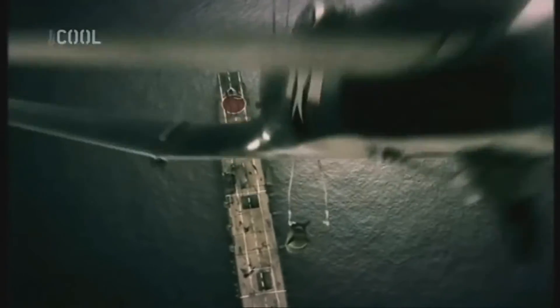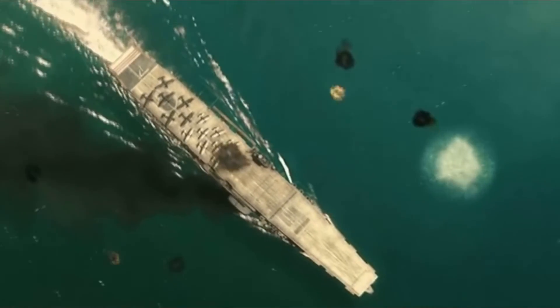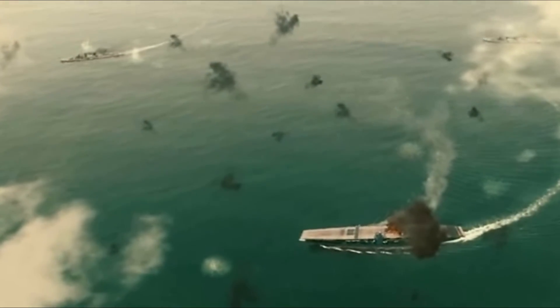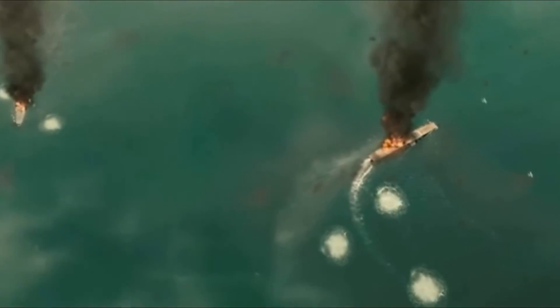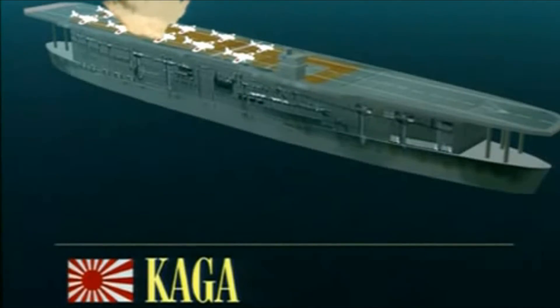Prvé bomby Kagu minuli, druhý útok sa ale podaril a zasiahli ju celkom tri. Počas tohto útoku zomrel aj jej kapitán Okada Isaku. O 10 hodín 26 minút malá skupina bombardérov zaútočila na vlajkovú loď Akagi, ktorá utrpela podobne ako Kaga tri zásahy a tiež začala horieť. Jej kormidlo sa zaseklo v 20 stupňoch smerom doprava a pohybovala sa len v kruhoch. Medzi tým zapálili lietadlá z USS Yorktown Soryu. Po 11 hodín 46 minúte sa motory Akagi zastavili a admirál Nagumo preniesol vlajku na križník Nagara. Evakuácia Akagi prebehla o 16.00, na palube však zostal kapitán Taijiro Aoki a členovia opravárskeho tímu. Záchranu posádky Kagi zahájili o 16.42 torpedoborce a jeden z nich, Hagikaze, o 19.25 na Kagu vypustil dve torpéda, čo ju definitívne potopilo.